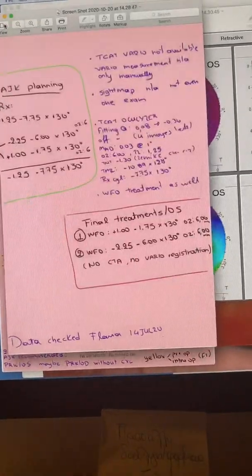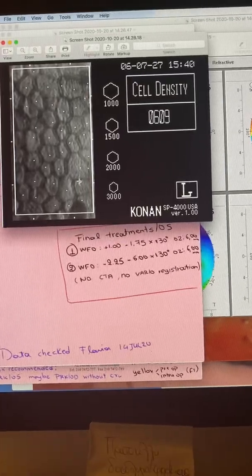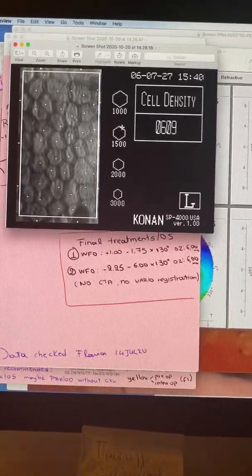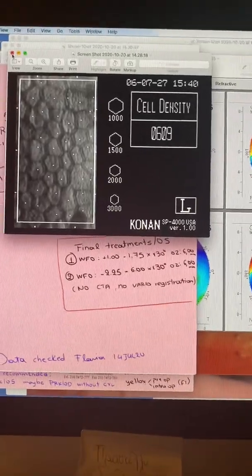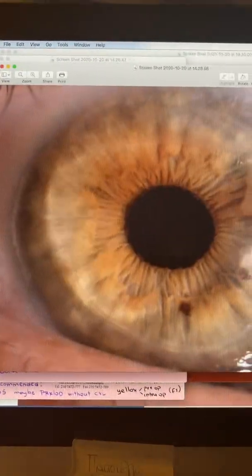The cell count here — a little bit frugal with measuring these cells; a lot of cells were skipped. I consider this: there is some polymegethism, close to 1,000. For 10 years later, 1,000 cells per millimeter squared is a very good ECD. And this is our patient today.